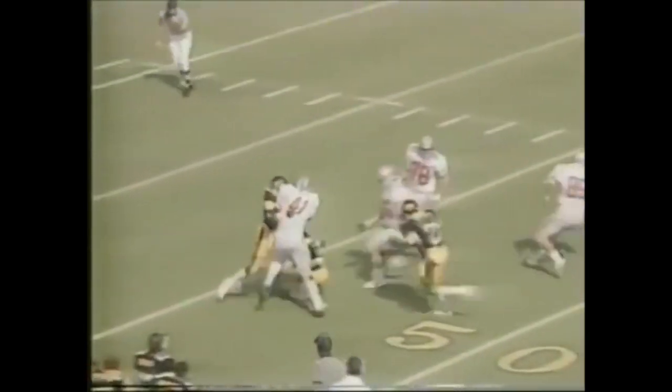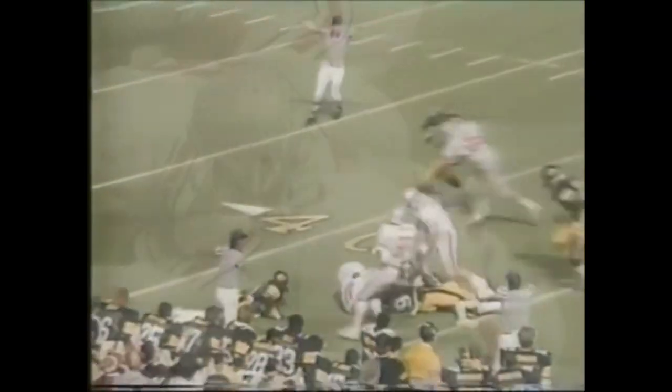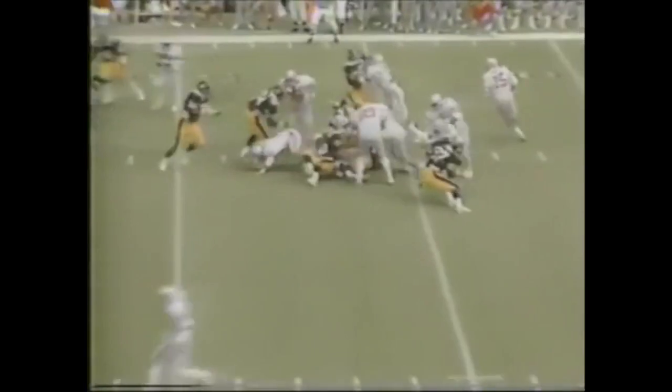Byers across the 50-yard line. First down, 10 yards to go for Ohio State.